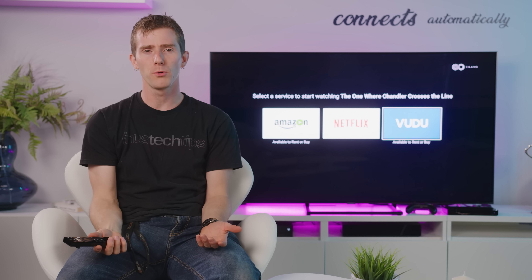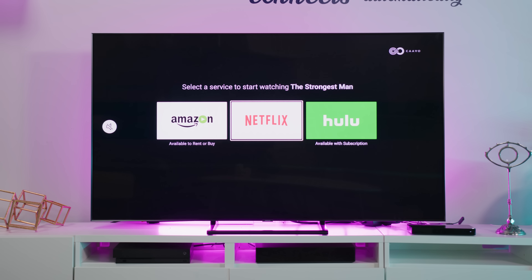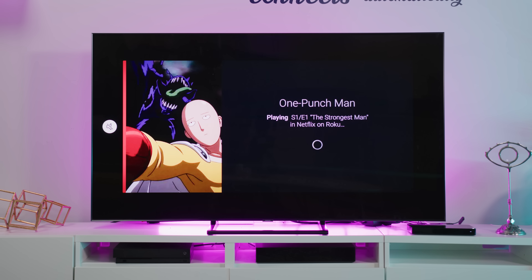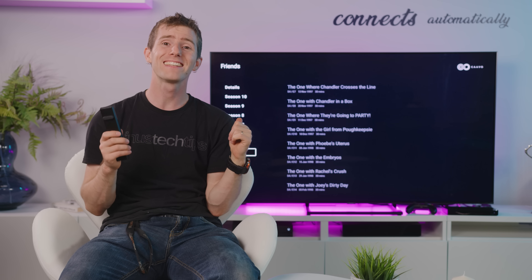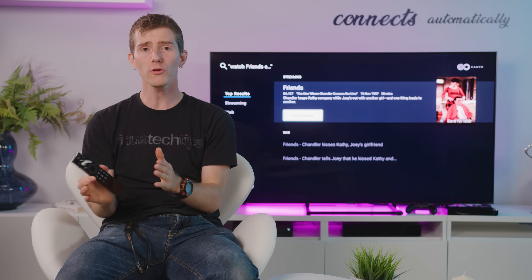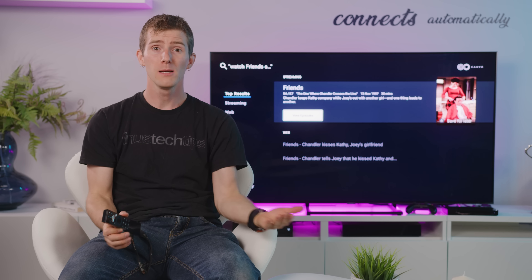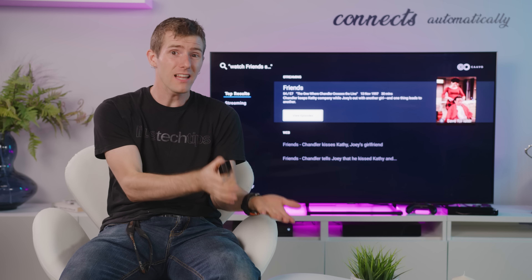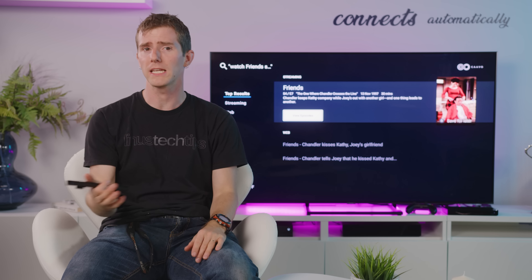A lot of you are probably thinking you don't really have any trouble remembering which media service your various content is on, but to me the big selling point here is the wife and kids factor. It's a hundred bucks up front and then two dollars a month for the service, but it makes it much less likely that you'll have to run over and open a show for someone when you're in the middle of making dinner or whatever.